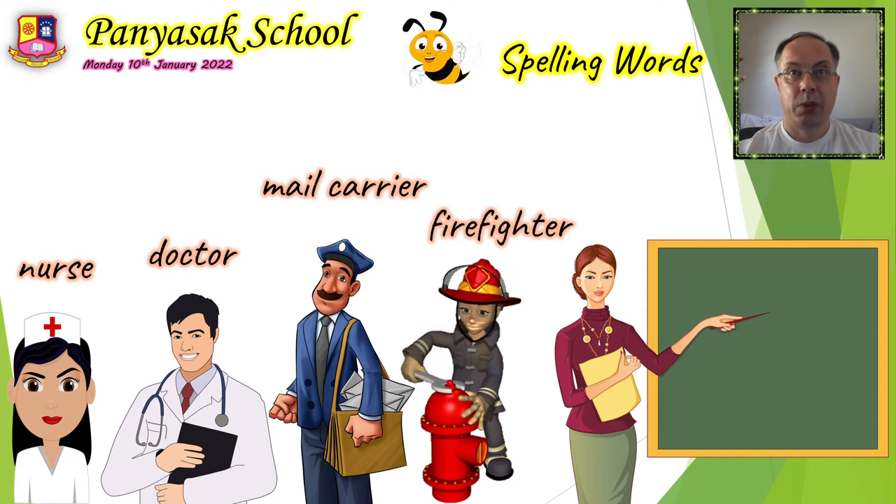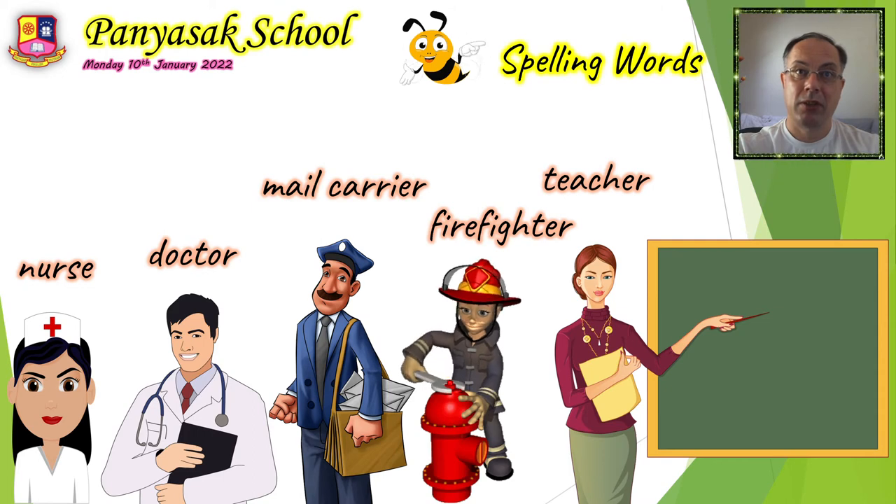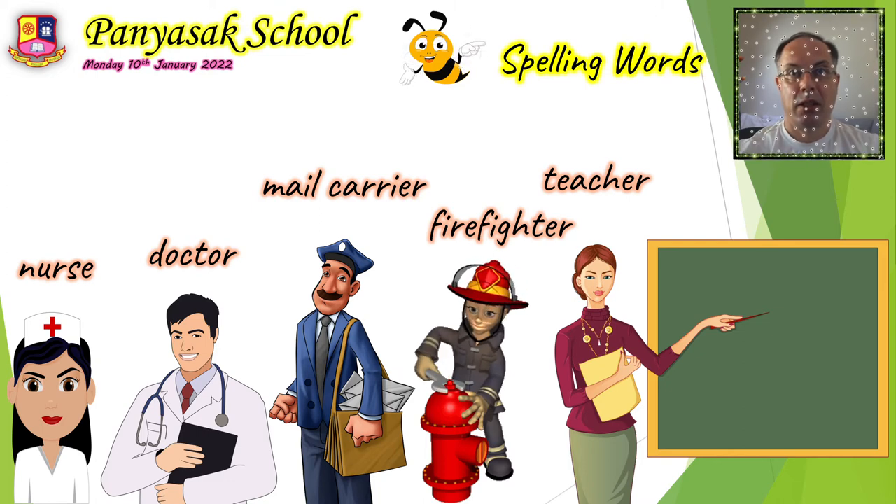And the last word is teacher. She teaches kids new things and she works in the school — she's a teacher. There are the five words: nurse, doctor, mail carrier, firefighter, teacher. Please write them in your spelling book four times, and write nicely in small letters — not too big, because there are lots of letters. The small letter is half the size of the line.